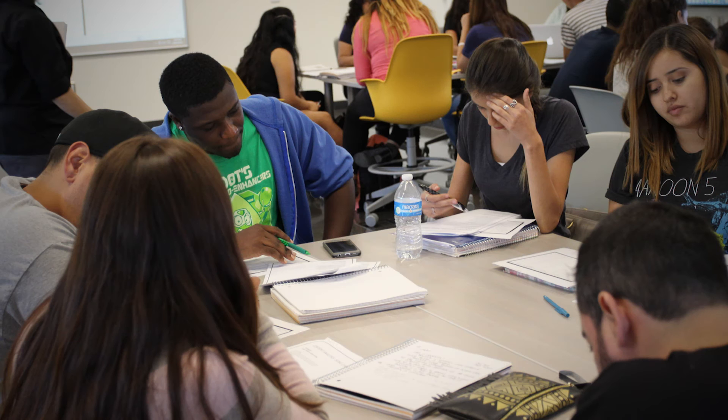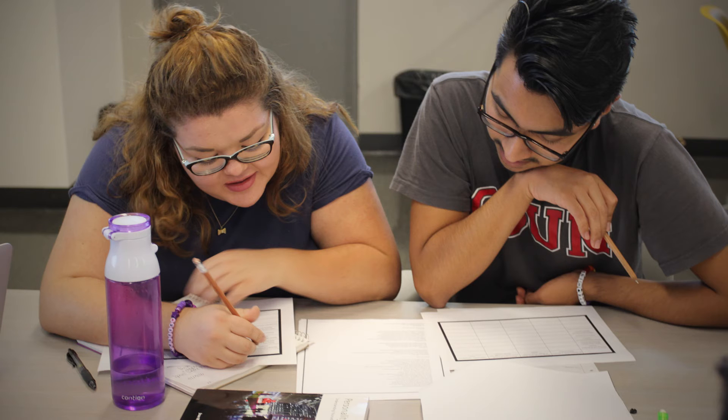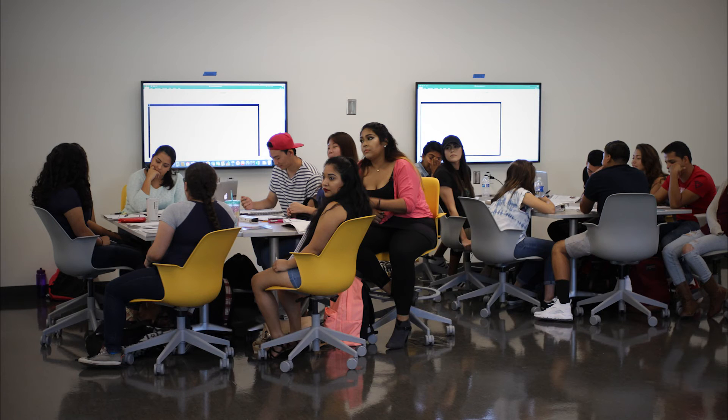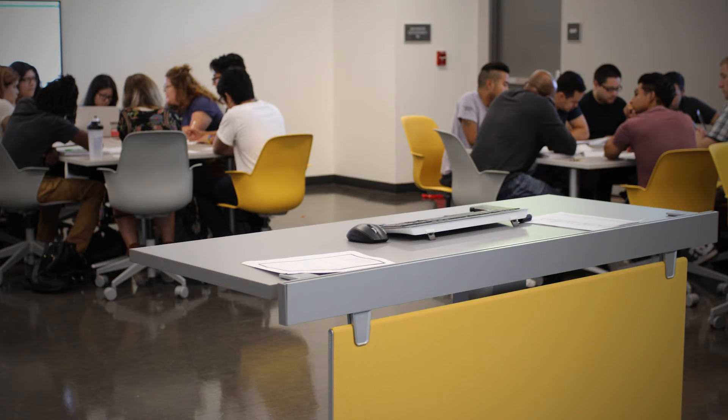Six flat panel monitors allow groups of learners to share ideas and collaborate on projects around a single display. Moveable furniture also lets you easily reconfigure the physical environment to increase engagement.